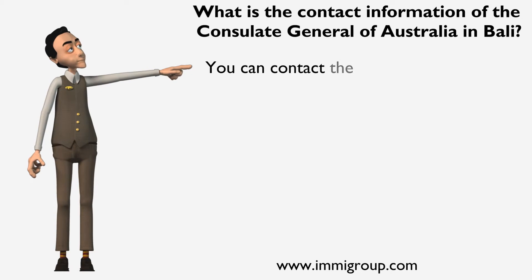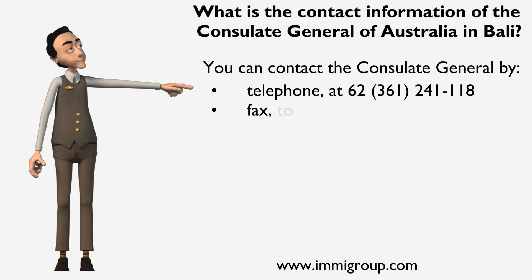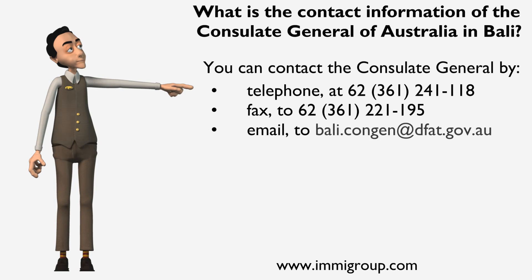You can contact the Consulate General by telephone at 62-361-241-118, fax at 62-361-221-195, or email at bali.congen@dfat.gov.au.